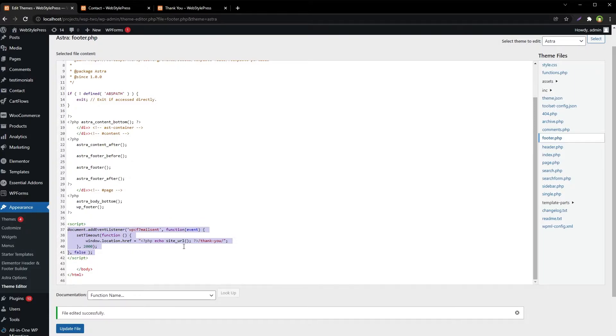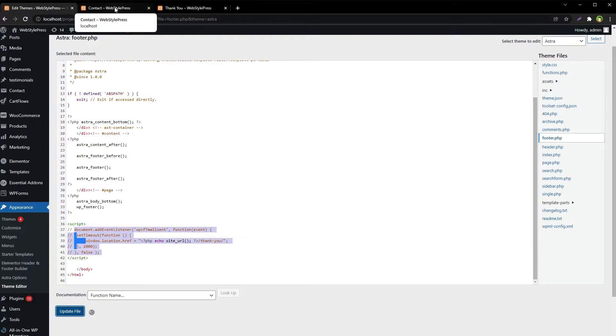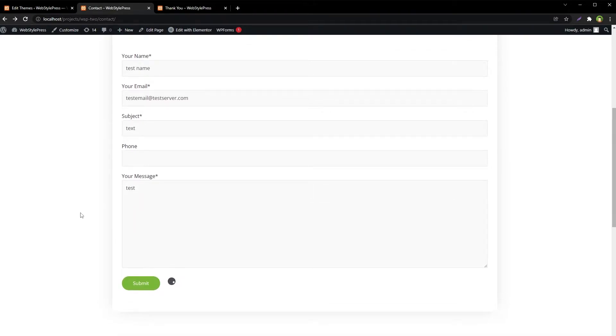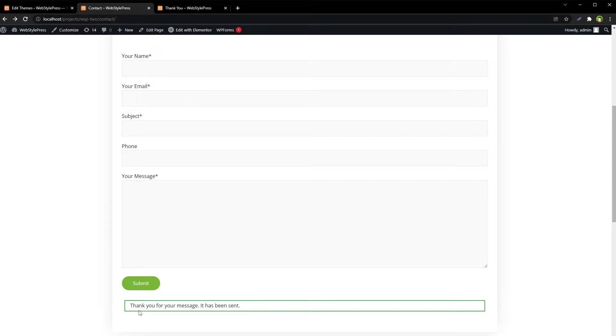I'll comment this code and update the file. Reload the form page, submit the email again, and now we will not be redirected because I have commented out the code. This is the success message with no redirection.